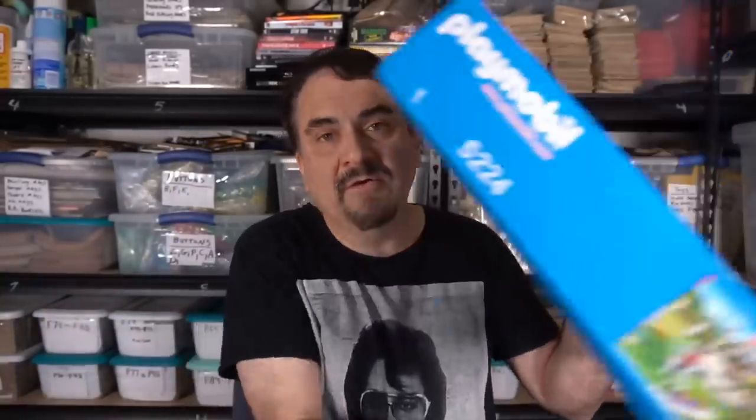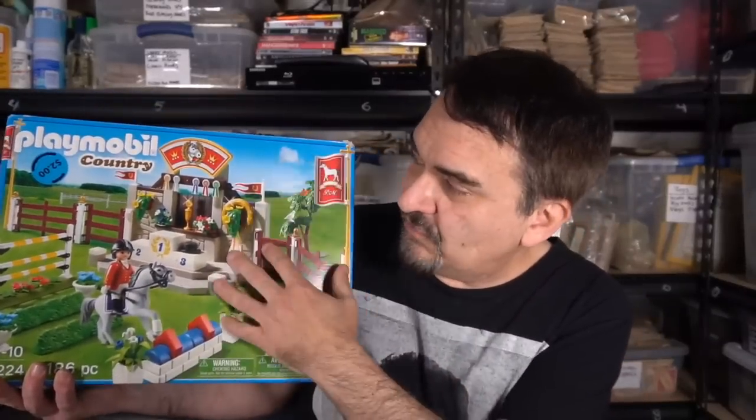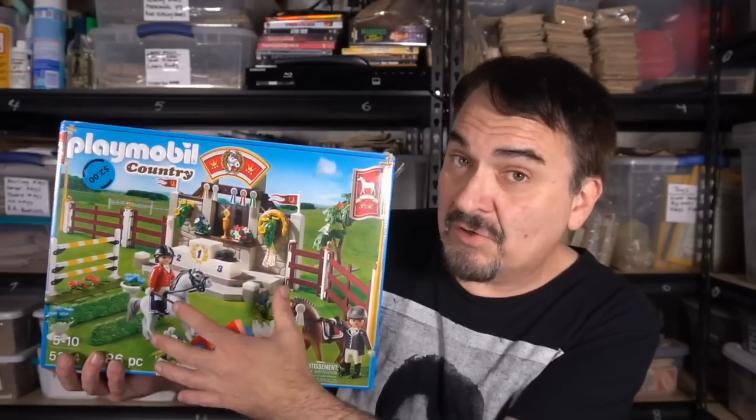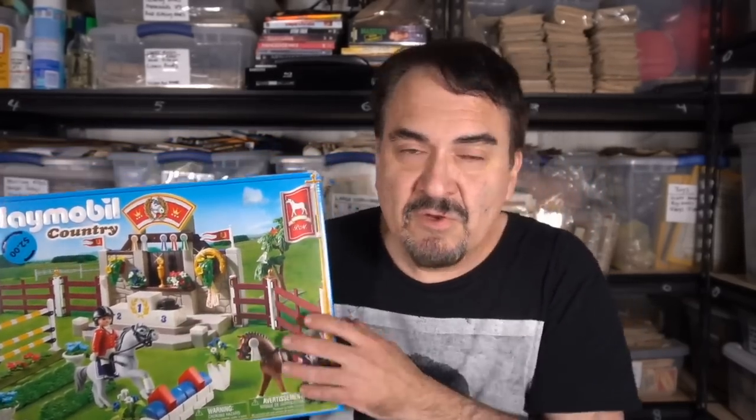This one here goes along with the other — they were probably owned by the same person. This set was also $2, and it's pretty much all there. I haven't put it all together, but somebody here probably will. Again, another 25 bucks or so on this one, so 45 or 50 bucks out of a $4 investment.